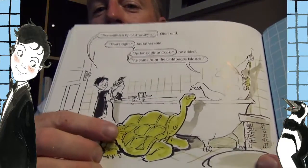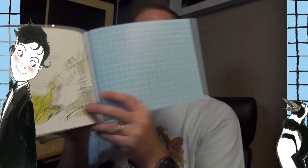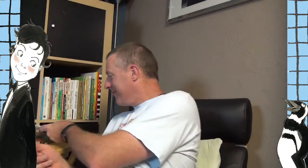"I think I'll have a bit of a soak," Elliot's father announced. "Wait," Elliot said. "I left my penguin in there." "I'll set him on the hamper and do my best not to splash." "Elliot!" Elliot rushed to the door. "Young man, where did this penguin come from?" Elliot's father demanded. "The southern tip of Argentina," Elliot said. "That's right," his father said. "As for Captain Cook," he added, "he came from the Galapagos Islands." Captain Cook is a really big tortoise! He wasn't mad that Elliot got a penguin. Awesome! Well, that was a silly story.